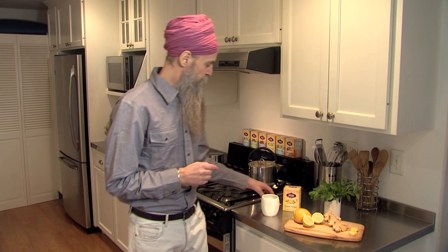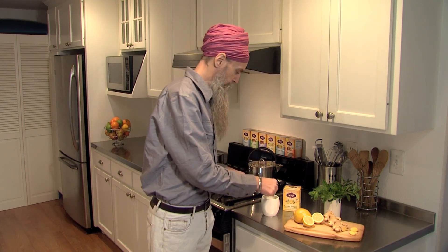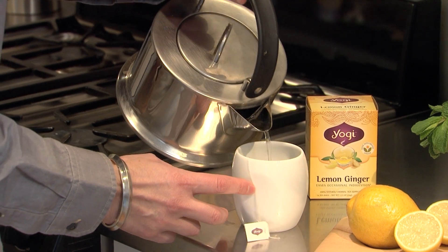To start with here I'm going to be brewing a cup of this lemon ginger tea — a really pleasant, delicious tea from Yogi. It's great for digestion and indigestion. We just want to get it brewing because it can take a while for all the herbs to become active.